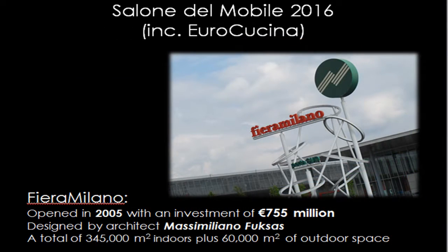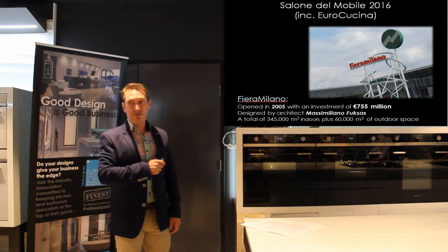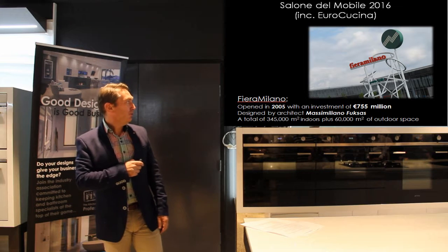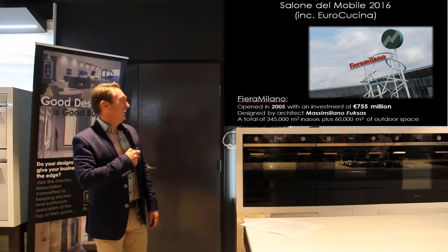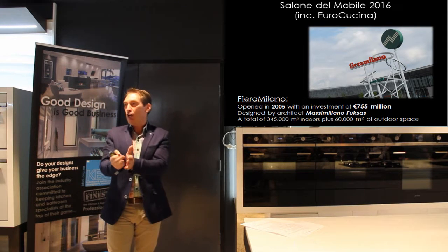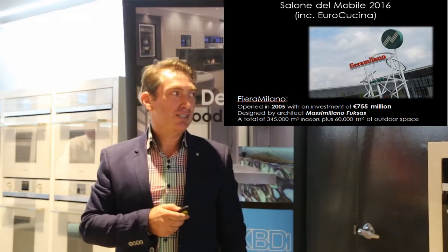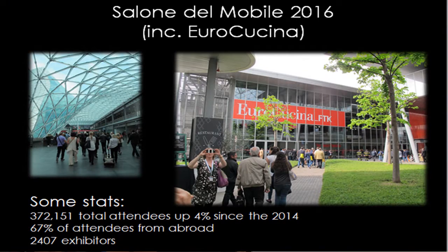Then the next day we're off to the fair. Fiera di Milano — it cost a lot of money back in 2005, 755 million euro, to get this up and running. Designed by an architect — let's say Massimiliano — and it's huge, absolutely huge. The concourse is a kilometre long, and that's where you go off to each hall. Around 345,000 square metres indoors, with outside areas as well. The fairgrounds itself is very impressive — a little bit daunting the first time you ever go.